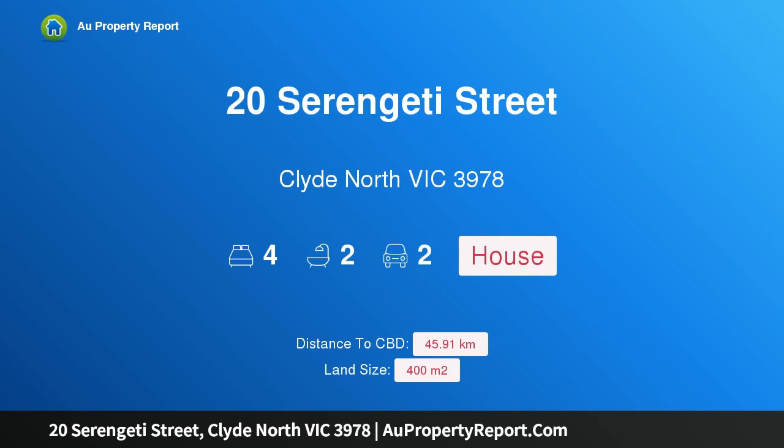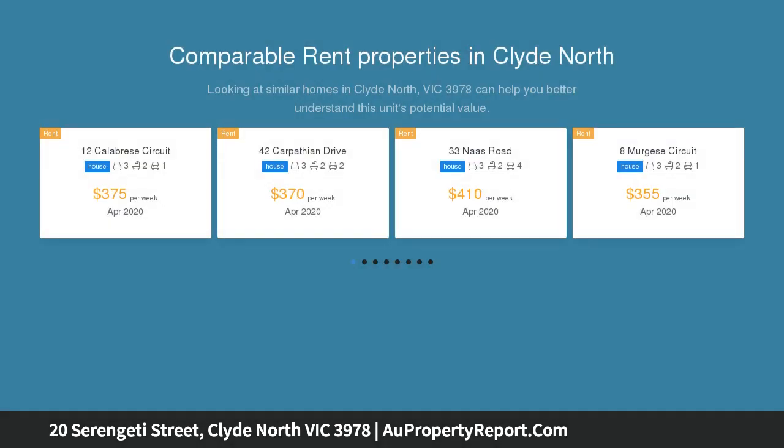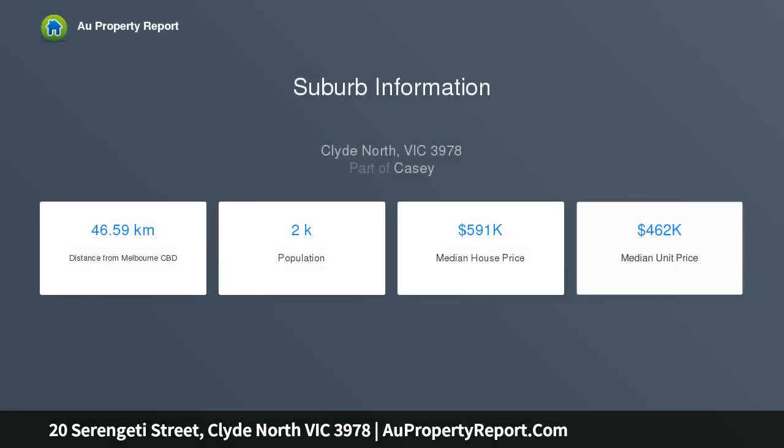I am glad to introduce property 20 Serengeti Street, Clyde North Victoria 3978 — modern living, both inside and out. In the much sought after Clyde North, this gorgeous ultra-modern, one-year-young, approx 27-square, four-bedroom plus study nook family home, built by Carlyle Homes on a lovely elevated 400 square metre block, has large open plan modern living areas, both inside and out.